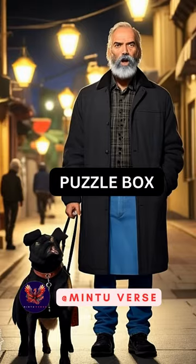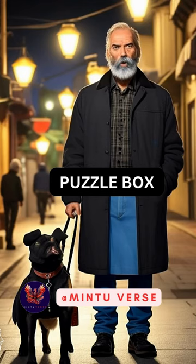You have a puzzle box with a combination lock. The lock has three dials, each labeled with the numbers 1 to 9. The correct combination to open the box is a three-digit number, and each digit is unique.